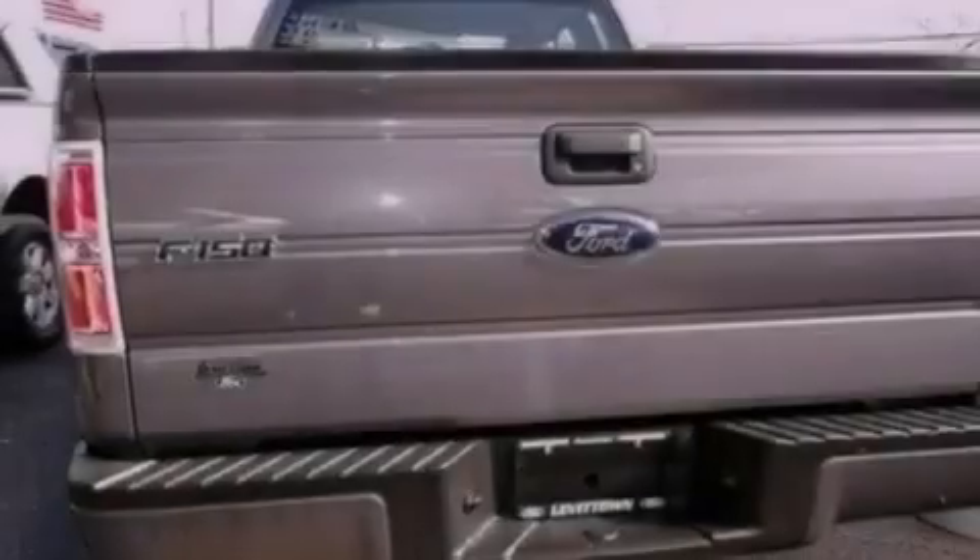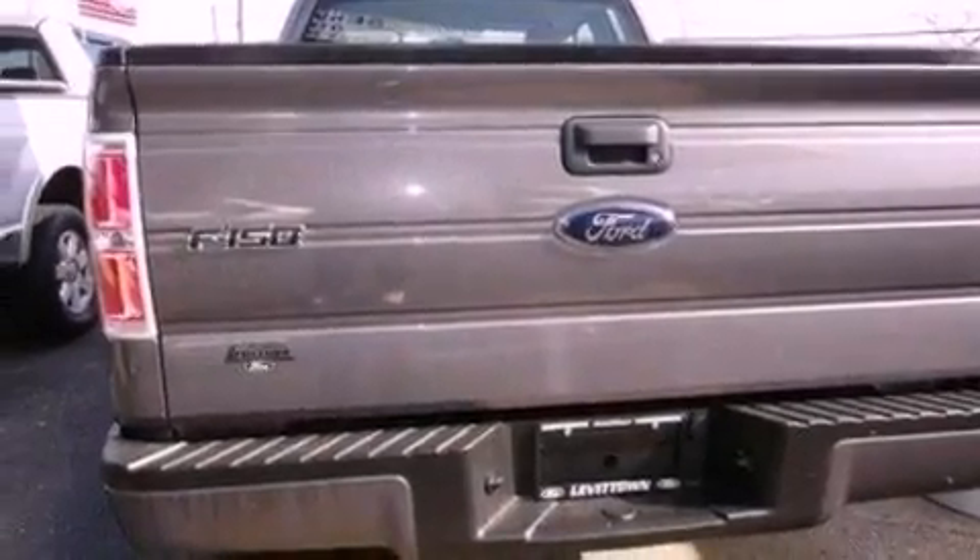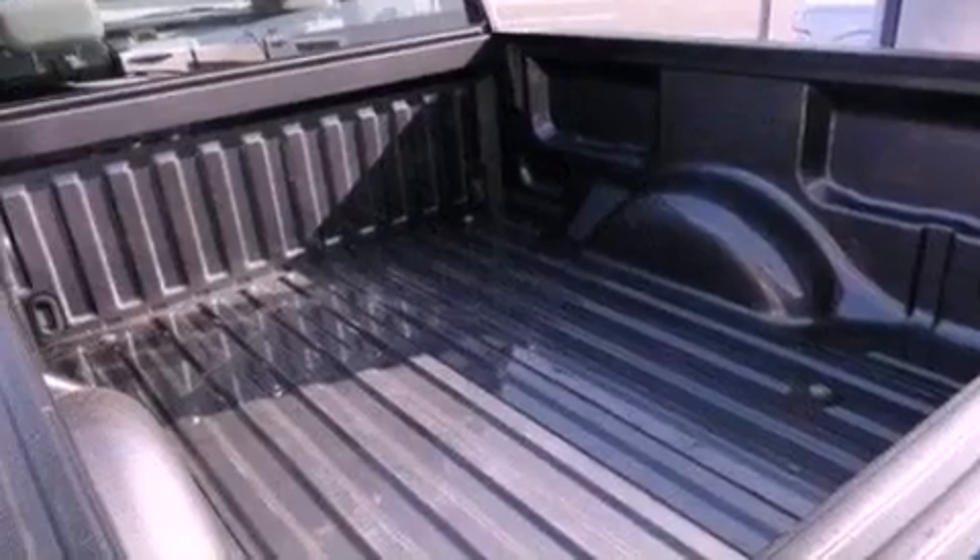An engine immobilizer theft deterrent system, a passenger side vanity mirror, an anti-lock braking system, air conditioning, and this vehicle has less than 37,000 miles.